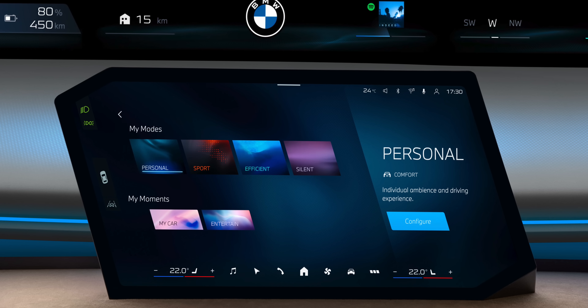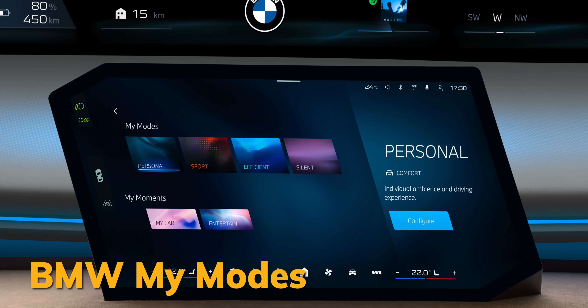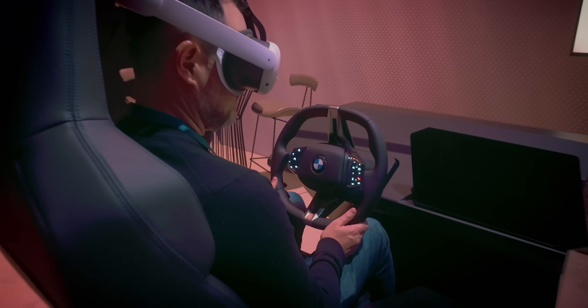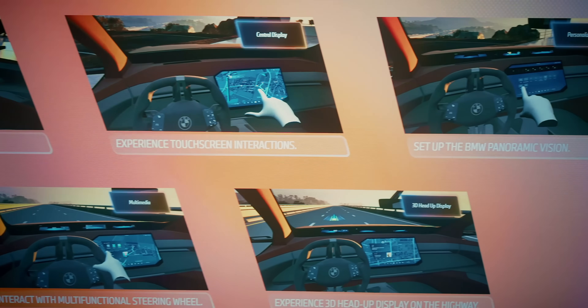BMW also has different drive modes they call My Modes — things like Personal, Sport, or Efficient — and the look and aesthetic change depending on which one you're in. I wish I could have had more hands-on experience with Operating System X, even in a closed environment, but I didn't. What I did get was a VR experience that showed me what it was going to look like in the real world, and as a second-best option, that was pretty good. Being able to see all the elements in place in a real-world environment was awesome. If they deliver on what the VR experience promised, they'll definitely have a winner on the software side.